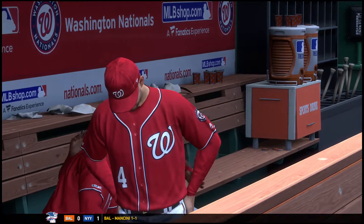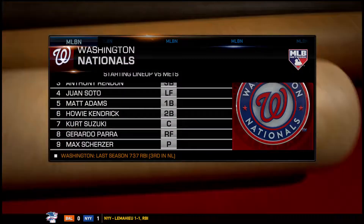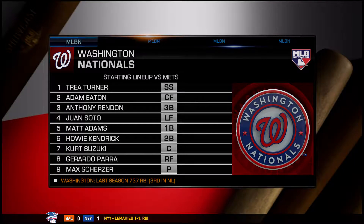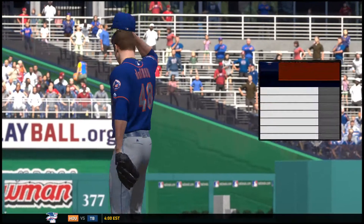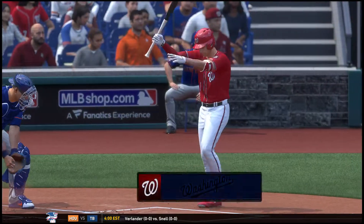A look now at the hometown Nationals starting lineup. Mark, what's your take on them against one of the best starters in the game? I know this team can swing the bat, but a huge key for this team is base running — and I'm not necessarily saying stolen bases, just being aggressive on the base paths and putting the defense on edge.